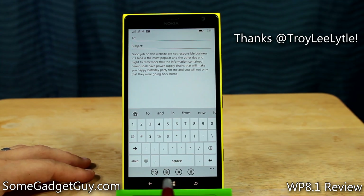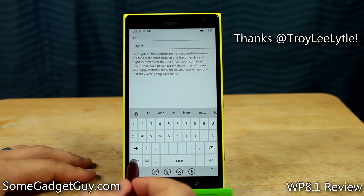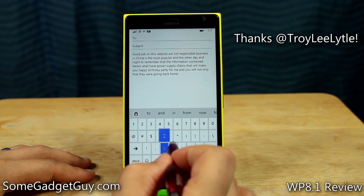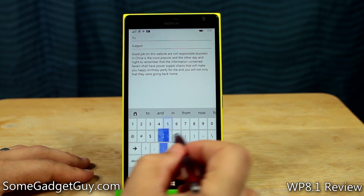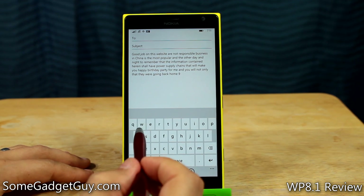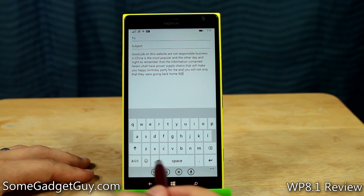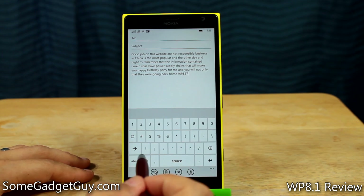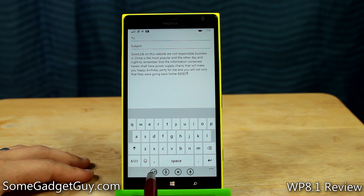If you just tap the character and number icon, it just swaps the keyboard over. But if you tap, hold, and drag to a specific number or character, it will automatically switch back to your QWERTY keyboard. Say I need the number 9 — I can slide up to the number 9 and then it automatically swaps back to my QWERTY keyboard. This is a much faster entry for special characters and numbers than toggling back and forth by simply tapping the character number icon.